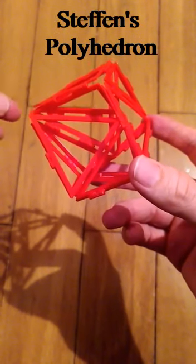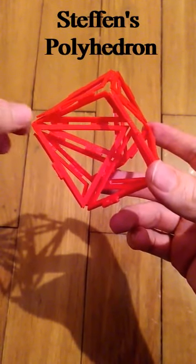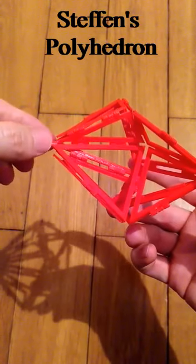This is a 3D print of Steffen's polyhedron. It is a flexible polyhedron, meaning that it can be deformed using only rotations around the edges and without deforming the faces.